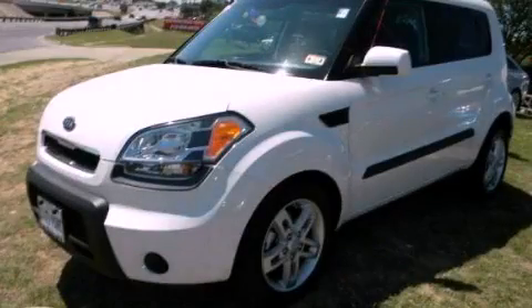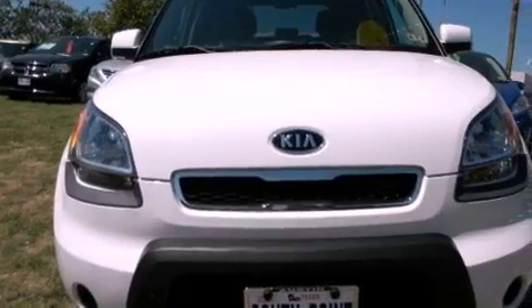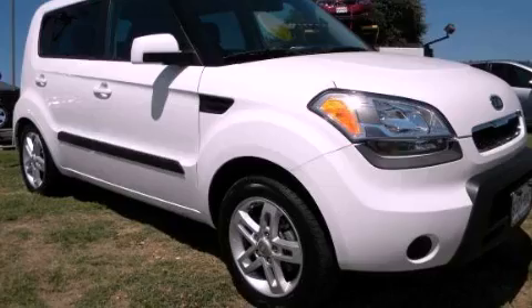This is a 2011 Kia Soul. Space, utility, and fun in one unique package. It has a 2.0 liter, 4-cylinder engine and an automatic transmission.